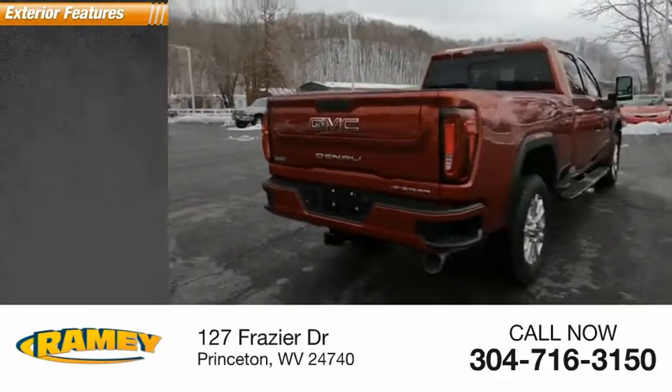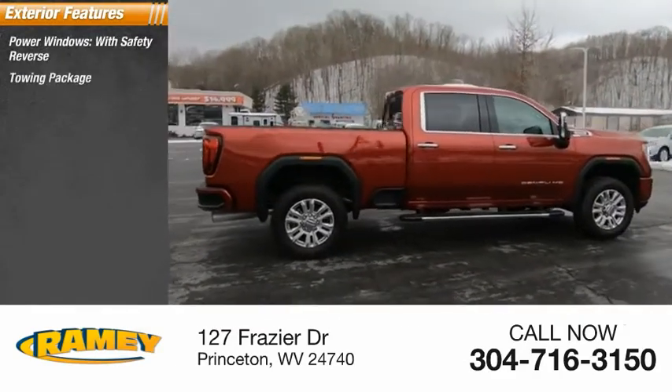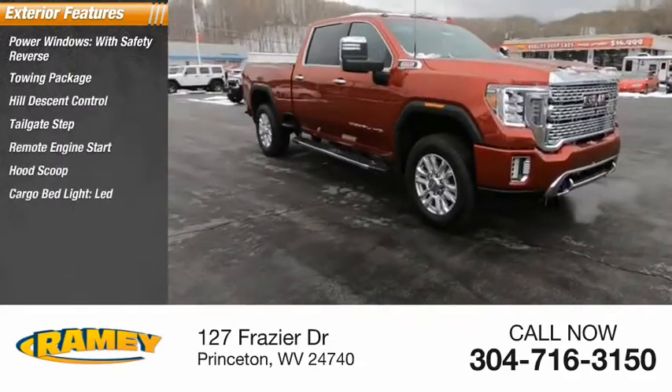Here are some of this vehicle's great options: power windows with safety reverse, towing package, hill descent control, tailgate step, remote engine start, hood scoop, cargo bed light LED.